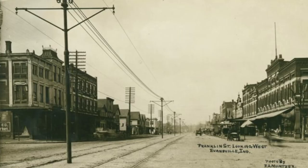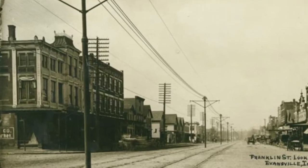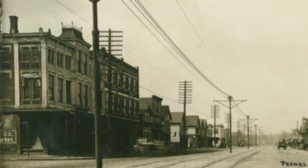Originally, this building occupied the lots of 1000 to 106 West Franklin, with the western portion of the building serving as a warehouse for the store. In the 1940s, part of the building was razed, but the rest remains in excellent condition.